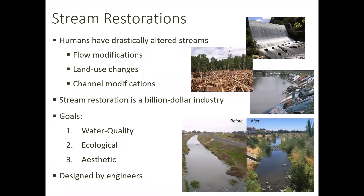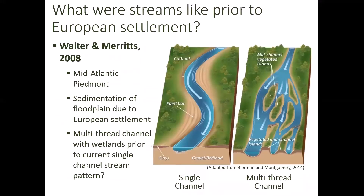Humans have drastically altered streams. We've built dams, deforested large regions — especially in Ohio — and modified channels. Over on the right, these are actually cars lining the banks of the Cuyahoga River in Ohio. Stream restoration has become a billion-dollar industry as we've realized we need to start restoring these streams. Restoration goals include improving water quality, improving habitat for fish and other aquatic life, and sometimes it's simply aesthetic. These projects are designed by engineers, but we don't really have a great understanding of what streams were actually like prior to European settlement.